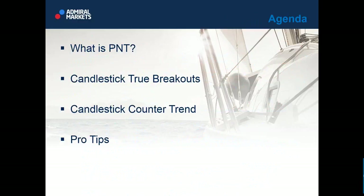So with that said, we are ready to proceed. Today's agenda: what is practical naked trading, then we will move to candlestick true breakouts, candlestick counter trend, and pro tips.